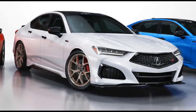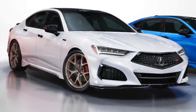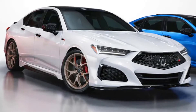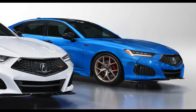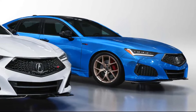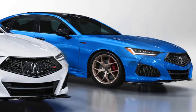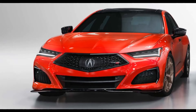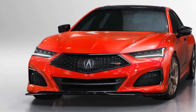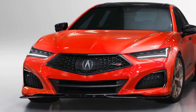The newest addition to this PMC family is the latest generation TLX sedan. There has been a TLX PMC edition previously, but that was based on the previous generation TLX. This 2023 Acura TLX PMC edition blends not only the newest TLX with the PMC treatment, but also the TLX in its spicier 355-horsepower Type S form, which also gets Acura's torque vectoring superhandling all-wheel drive. This sport sedan will, ironically, be limited in number, though Acura hasn't outlined yet what that number will be.